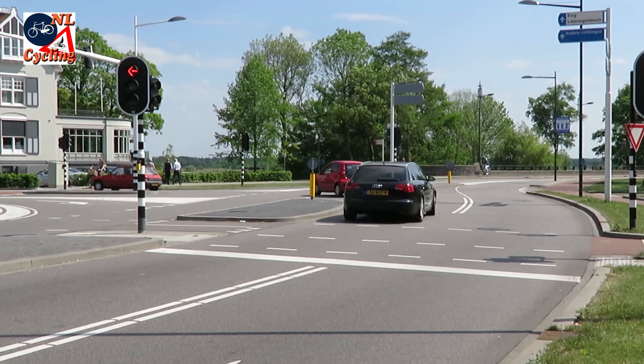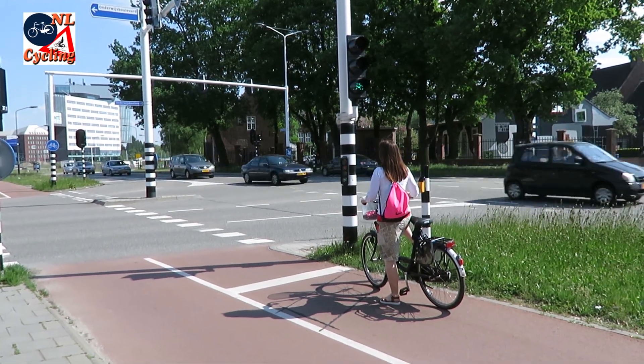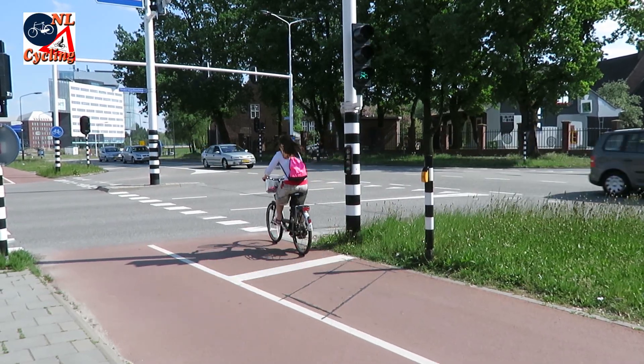All this leads to helpful traffic signals, so people can make safe and quick crossings without being annoyed by long waiting times.